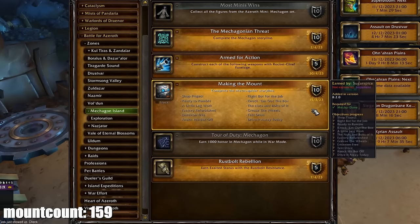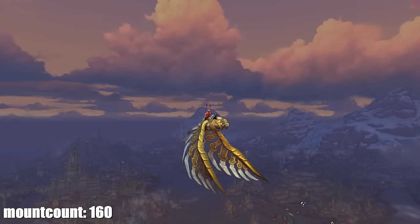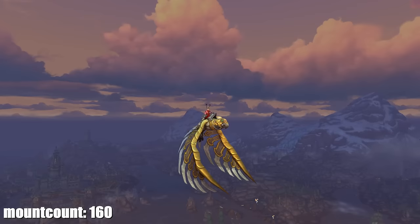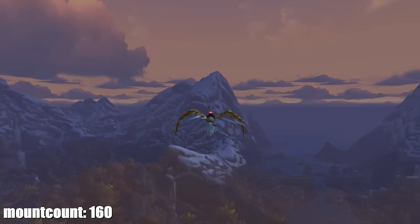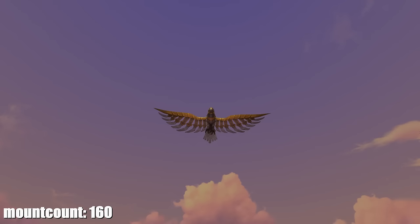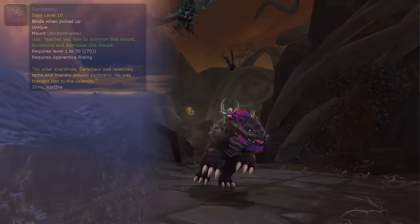The next day I got the Scrapforged Mechaspider from a quest called 'Drive It Away Today' in Mechagon — a series of daily quests taking about seven days. The following day I got the Wonderwing 2.0, the Battle for Azeroth Pathfinder Part 2 mount. I know I did it during Dragonflight — especially since days later Blizzard announced flying would unlock automatically in BfA — but I'm glad I did it anyway since I got the mount and don't need to go back.